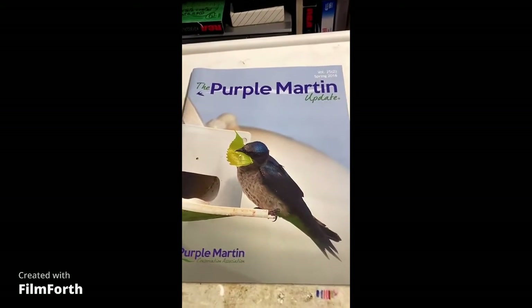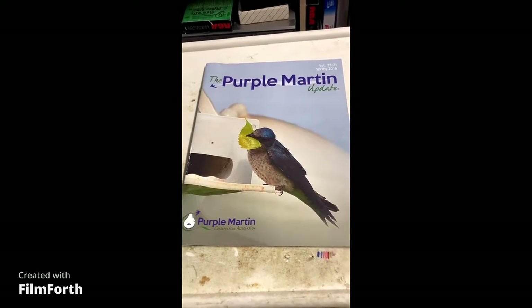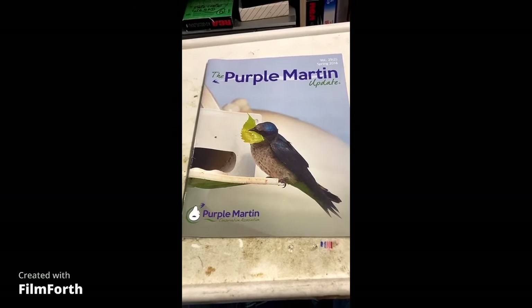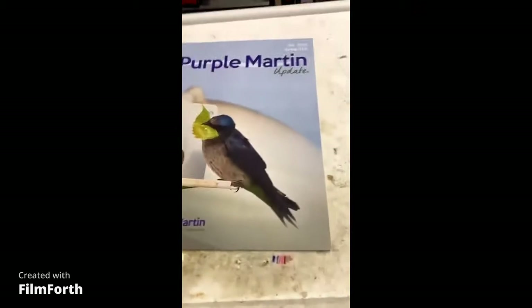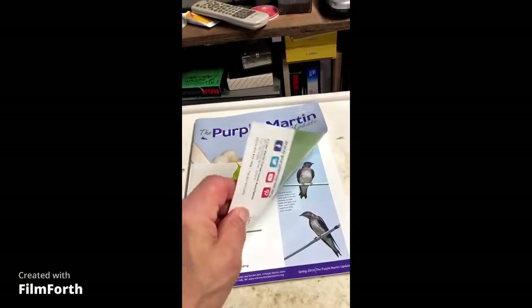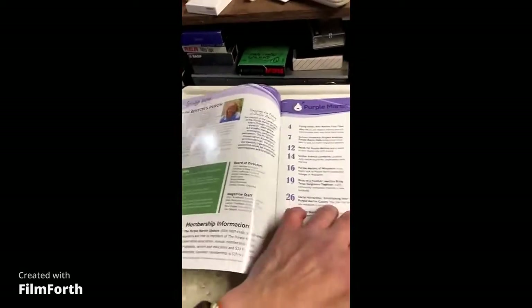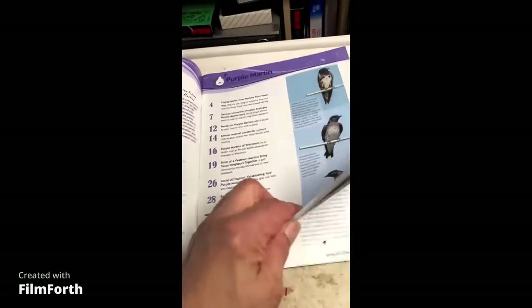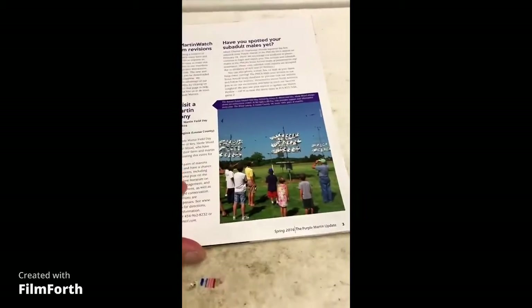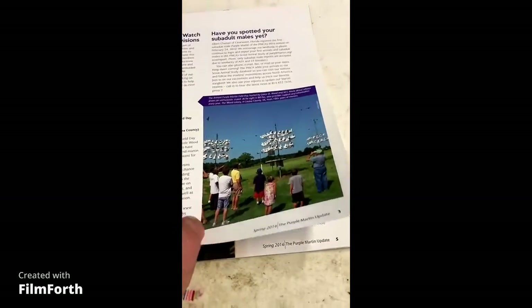Hi everybody, Pete the Birdman here. If you join the Purple Martin Conservation Association — they're in Pennsylvania — it's 35 dollars a year. You get four magazines like this one that shows you what's all in there, and you can ask questions. There are some plastic cards too.